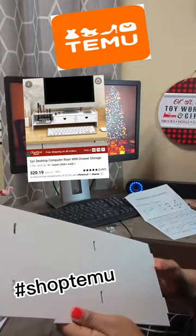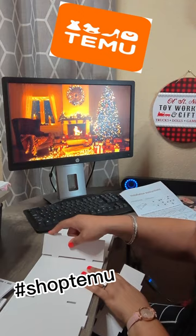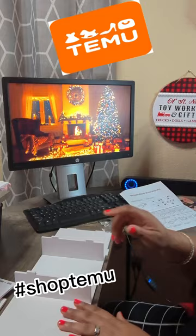If you guys have never heard of Temu, it is a new online shop where you can pretty much find anything from household items to clothes, shoes, accessories, jewelry, and much more. But right now I am putting together this desk organizer.